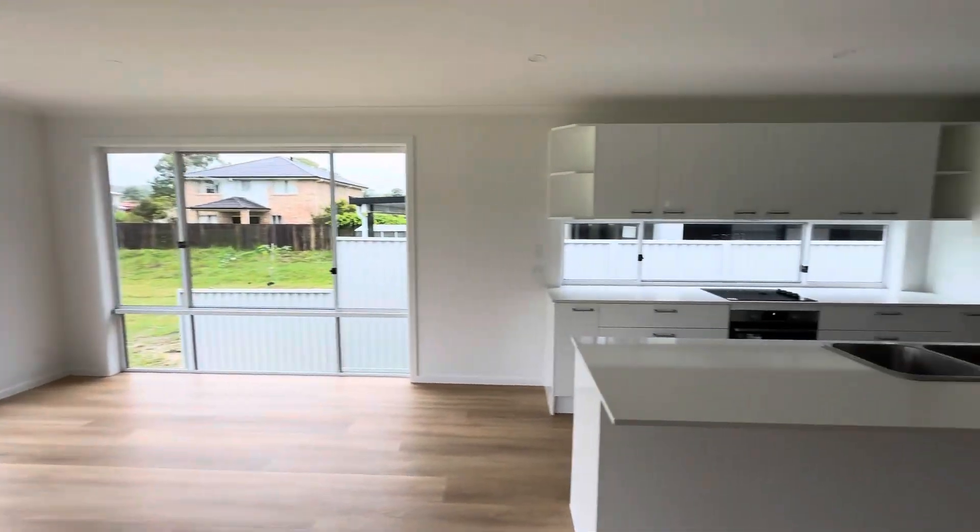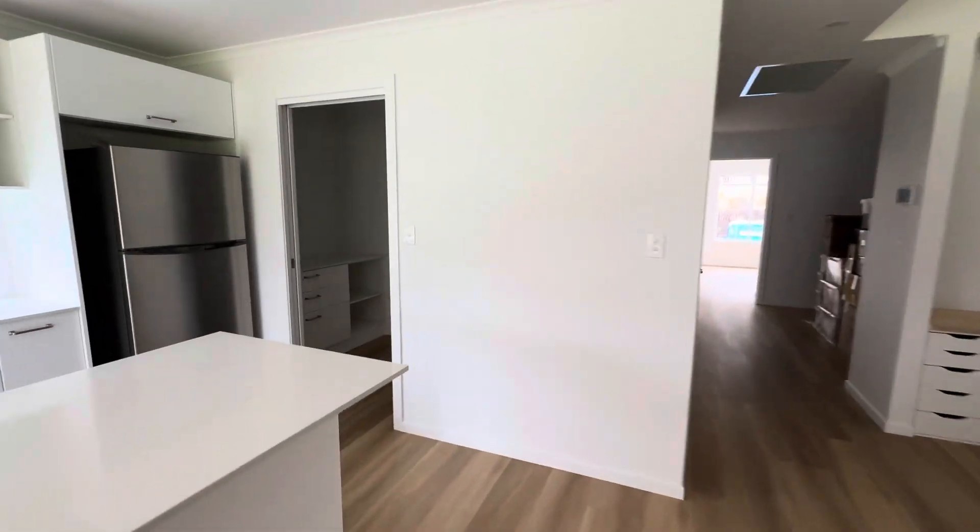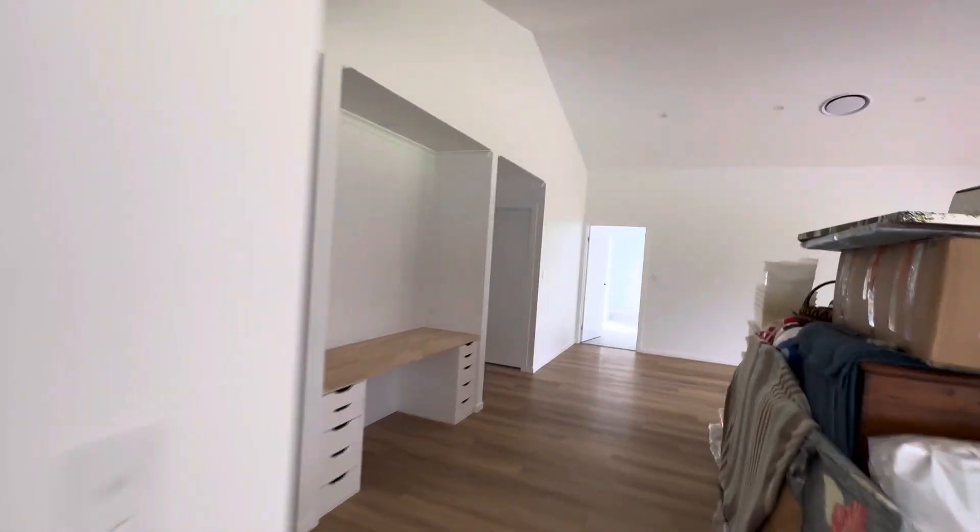Here's the kitchen area. It's got a walk-in pantry just here, and the nice rake ceilings through the living area.